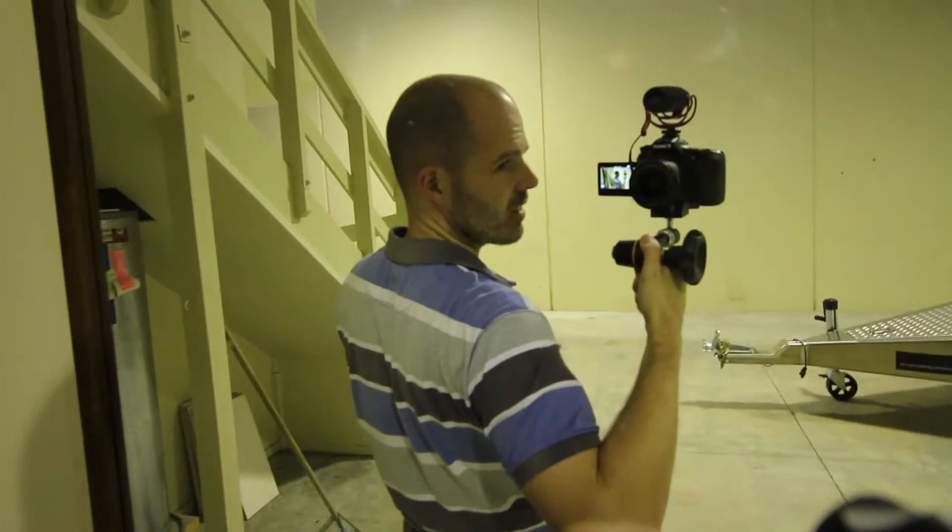I bet you're wondering what this camera setup looks like. It's pretty fancy actually. Told you it was pretty fancy — two levels. Can you believe it? I feel like quite the king.